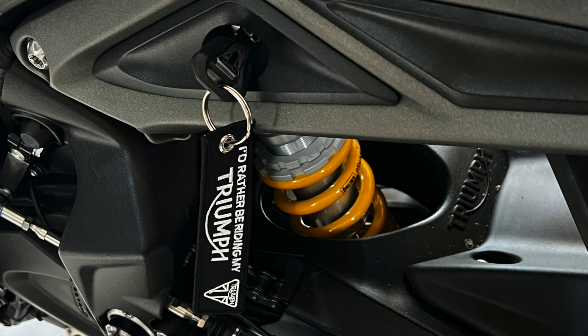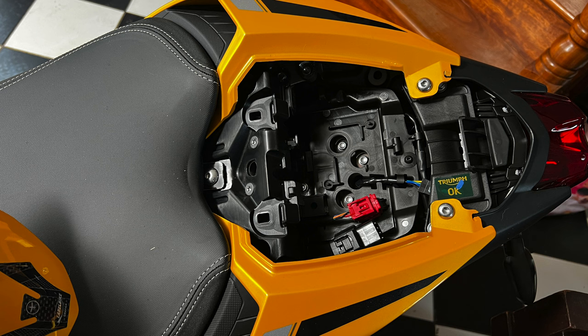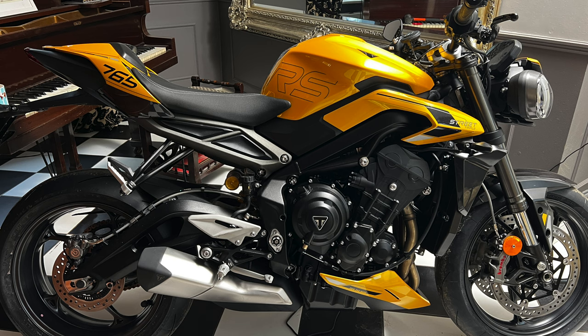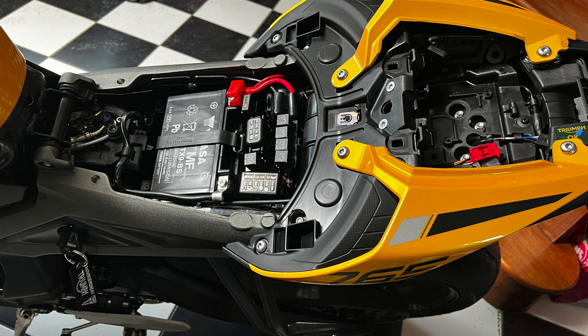To take the seat off you use the key with the keyring on and remove the rear seat cowl. Once the cowl was off, I then wanted to remove the main seat. I wasn't quite sure how to do it, so I went to the instruction book. It told me there's a toolkit underneath the seat. I couldn't find the toolkit anywhere, so I thought it had gone missing along with my sidebar mirrors. I ended up finding the correct size allen key and removed the main seat that way.